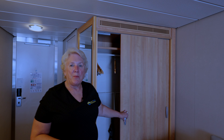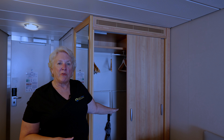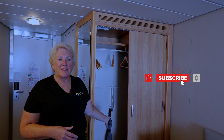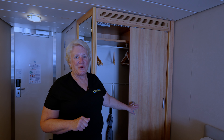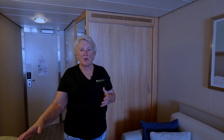Coming in further, you're going to see a double-wide closet. When you open it up, there's long hanging and bars in the back that come down for short hanging if you need it. There are robes in the corner for you to use, an umbrella as well, and in another part of the room you'll find binoculars — a concierge class amenity you can borrow. There's also lots of good storage here.